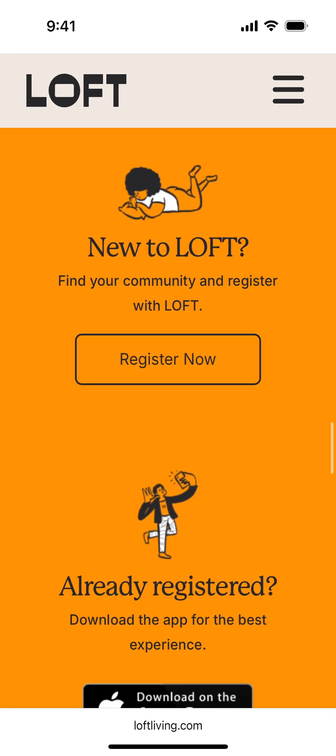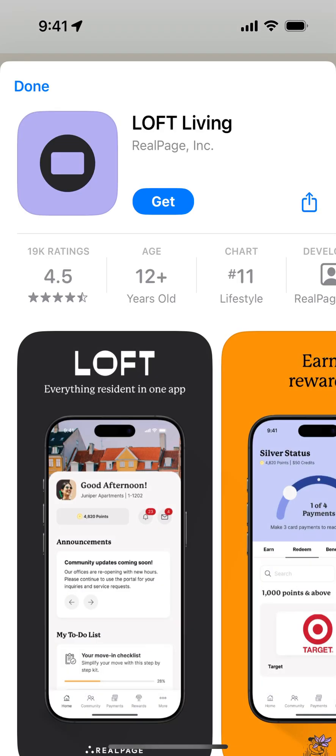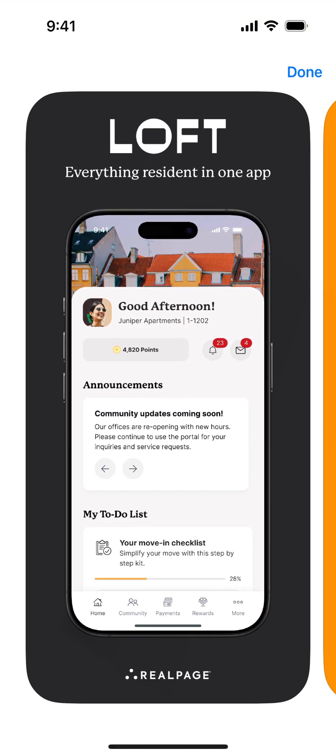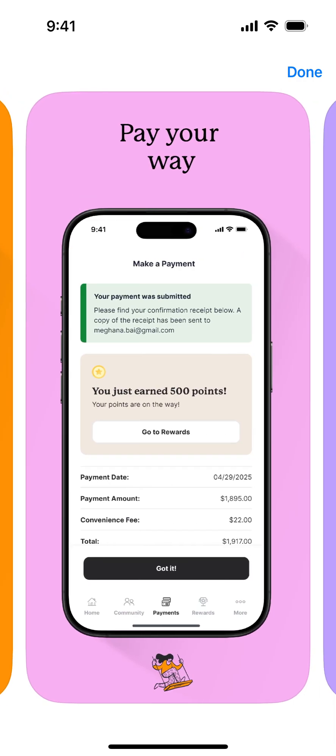You can register, and if you're already registered you can download the app for the best experience. Right now this app is quite high in the charts in the US. It should work with specific communities only and with specific apartment complexes where you're renting — it's not working with everything. You can earn rewards when you do payments, which you can redeem for gift cards, and earn additional points.